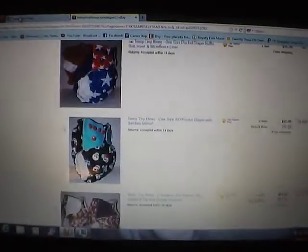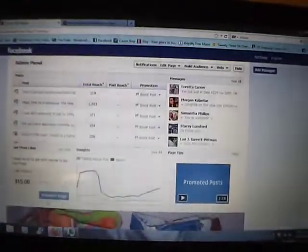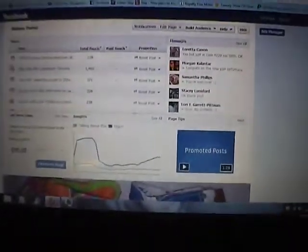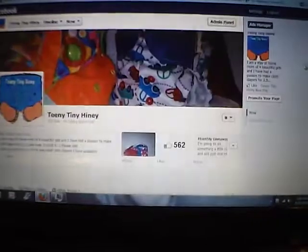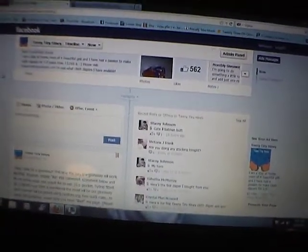That's pretty much all I have now. If you have a Facebook page and you want a free diaper, come like my Teeny Tiny Hiney page and come comment in the giveaway. Thank you!